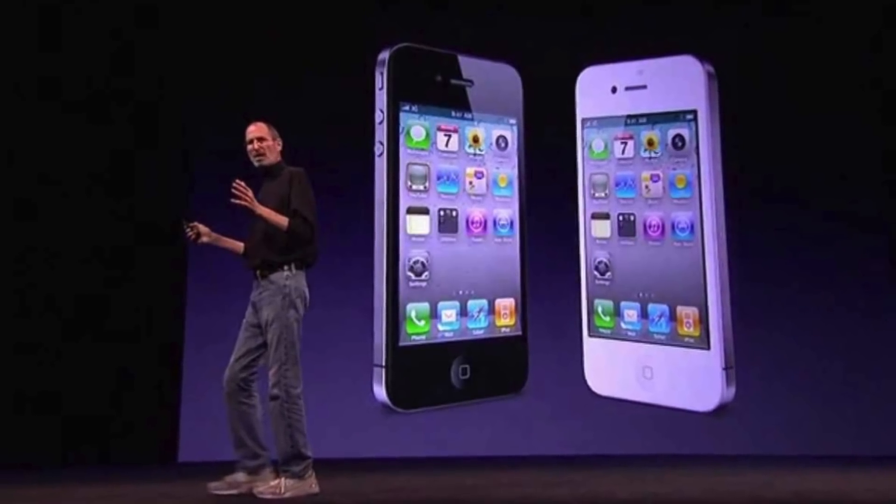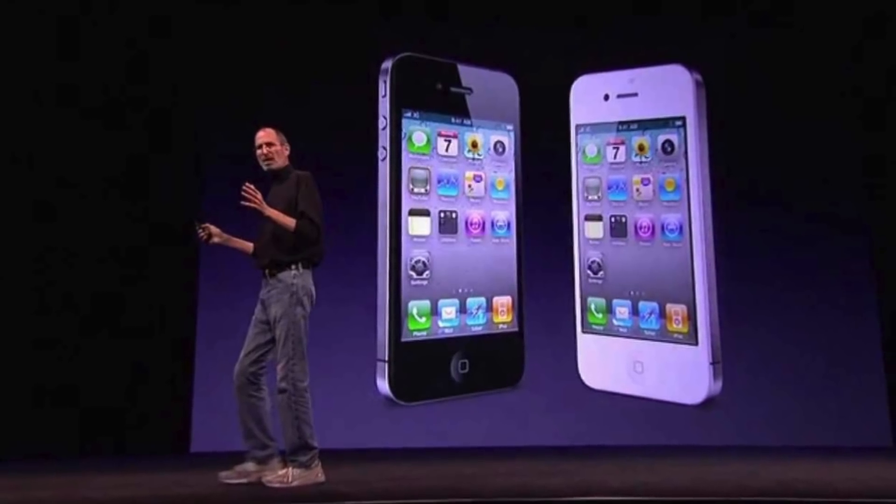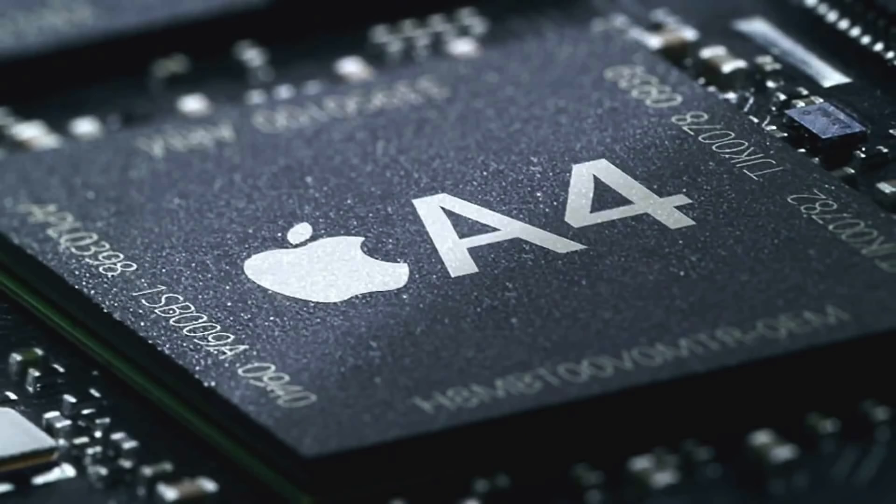So in order to create a smartphone that could live up to its fullest potential, Apple established their own in-house silicon design team, in charge of creating a custom chipset specifically tailored for the iPhone. The company's effort paid off in 2010, when they introduced the iPhone 4 featuring Apple's first custom-made A4 chipset.